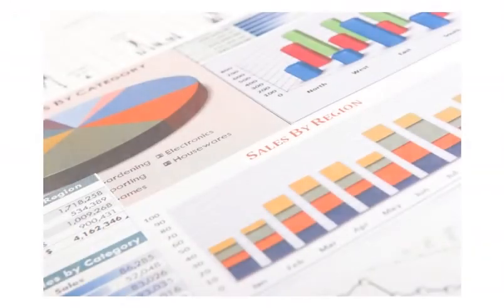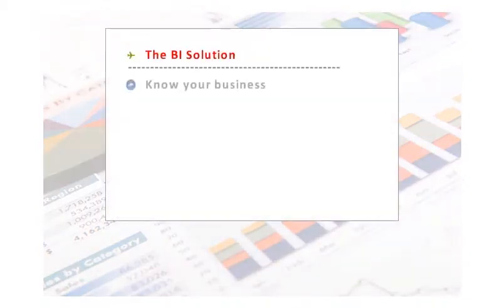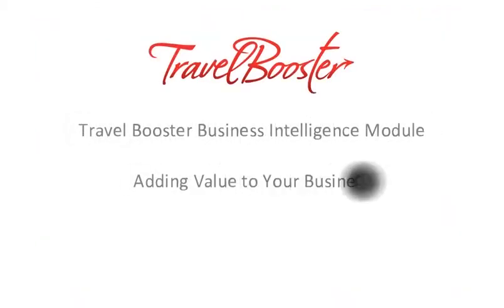So, what have we seen? A good business intelligence solution, like the one provided by Travel Booster, quickly helps me understand the factors influencing my business. With the right data and analysis, I can efficiently make and monitor decisions that will directly impact the growth of my business. Travel Booster Business Intelligence Module, adding value to your business. For information, visit www.travelbooster.com or contact us by email at sales@travelbooster.com.